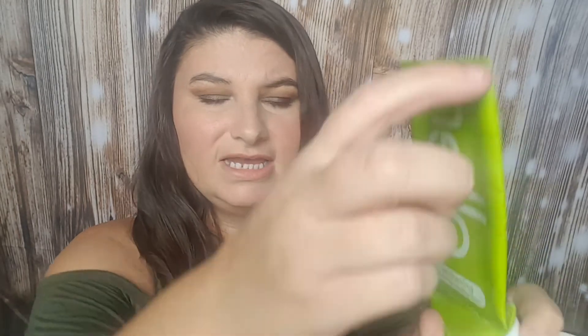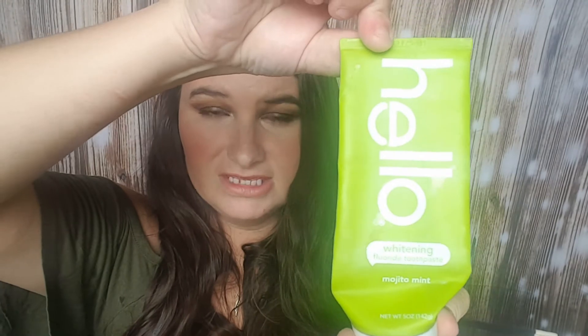The last thing I have is the Hello Whitening Toothpaste in Mojito Mint. I got this from Thrive Market. It's a very nice toothpaste, but I wouldn't necessarily repurchase it. It was just nice — I didn't see a wow factor in it. So it was good, but I wouldn't recommend it or repurchase it necessarily.